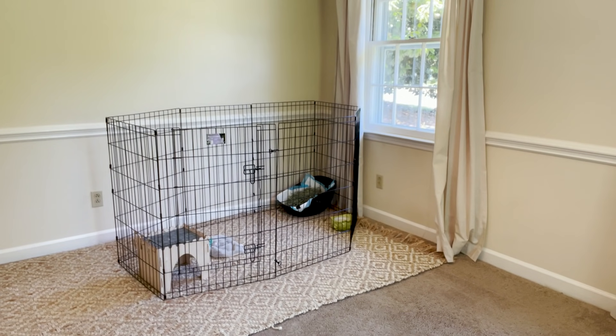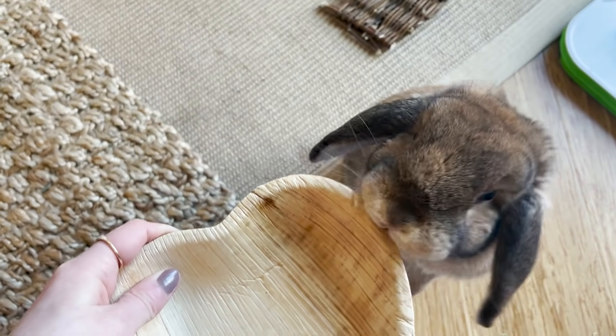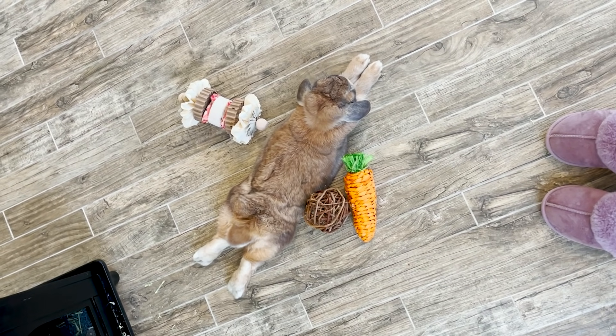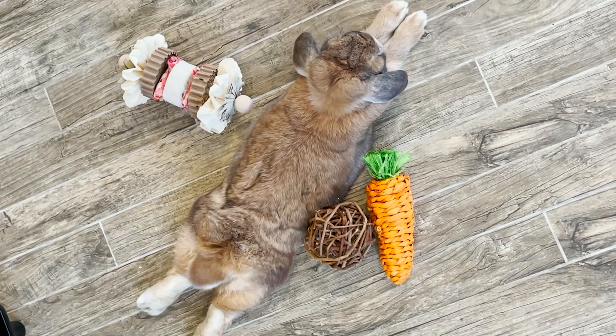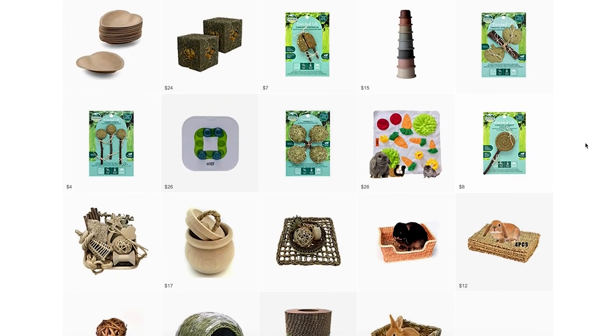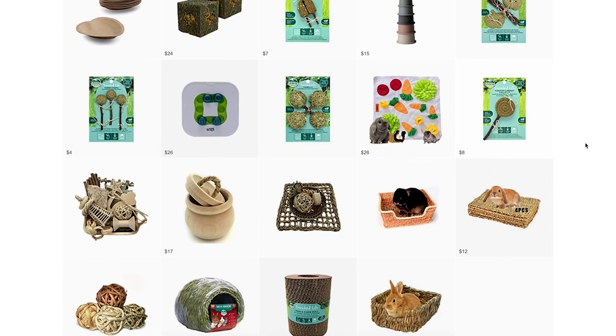Lastly, you're going to want to fill this pen with a ton of toys. Especially with a new bunny, you want lots of different textures so you can start to figure out what type of toy your bunny is interested in and what they'll ignore. I'll link a couple of my favorite toys in the description and you can get a couple of each different texture to test that out and see what your bunny is totally obsessed with.